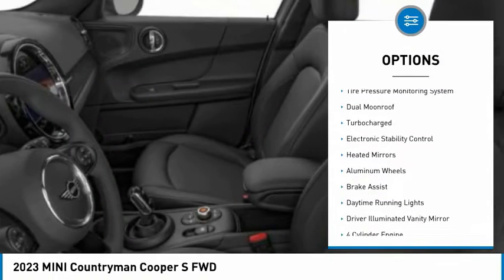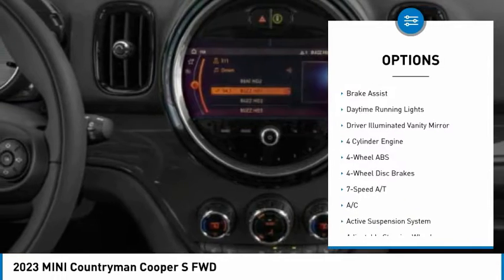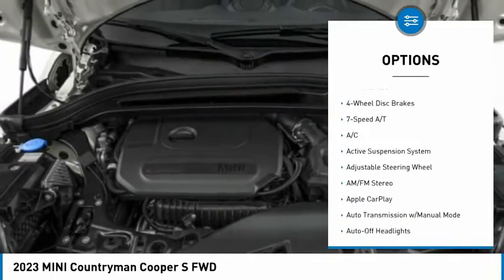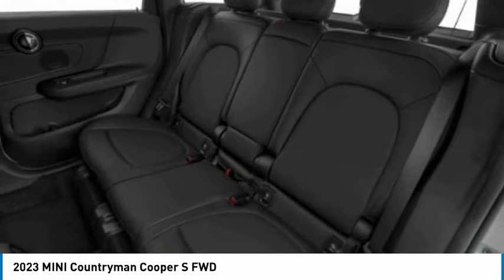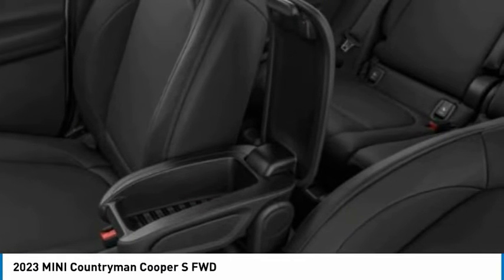Rain-sensing wipers, tire pressure monitoring system, dual moonroof, turbocharged, electronic stability control, heated mirrors, aluminum wheels, brake assist, daytime running lights, driver illuminated vanity mirror.